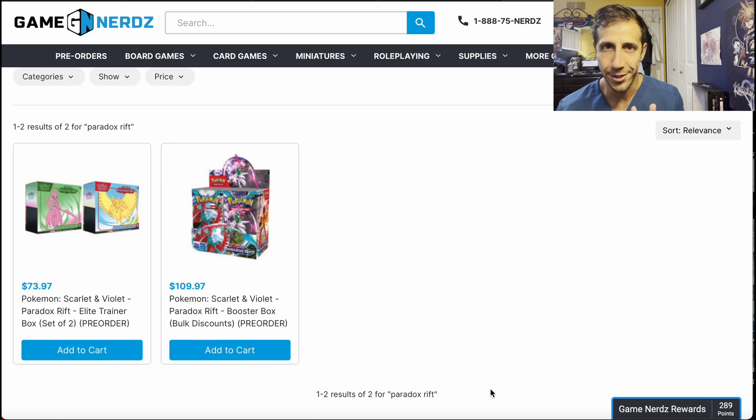I have two websites to show you — just for now. This is the really early pre-order deals video. We're in August and the set doesn't come until November, and we're talking about it. 151 hasn't come out, Obsidian Flames just literally just came out. Let's talk about Paradox Rift. Why not? Because this is what we do.